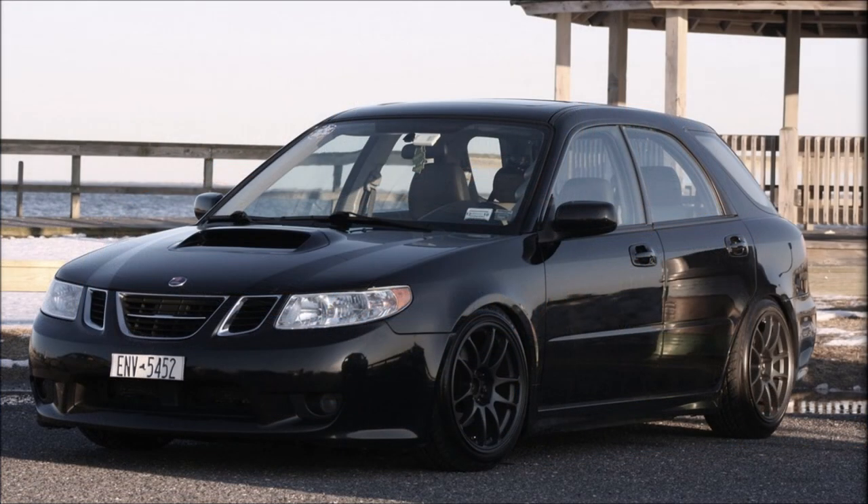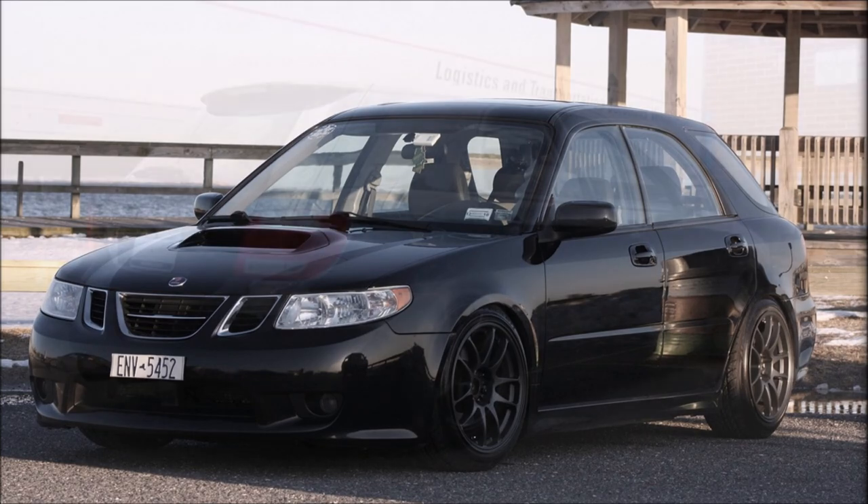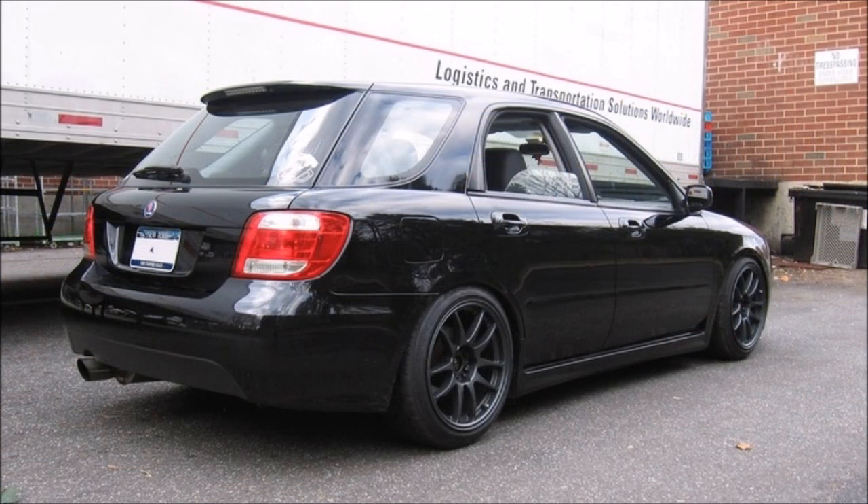It doesn't take a trained eye to know that this is a Subaru Impreza underneath — specifically a second-generation Impreza wagon. In particular, this Aero version is even closer to the Impreza. It doesn't have quite as much power; even 230 horsepower is not the same as an Impreza, but at the same time, that is pretty impressive for a Saab.